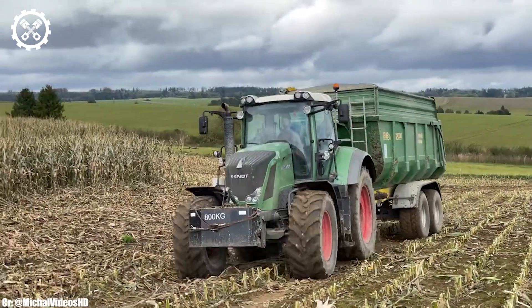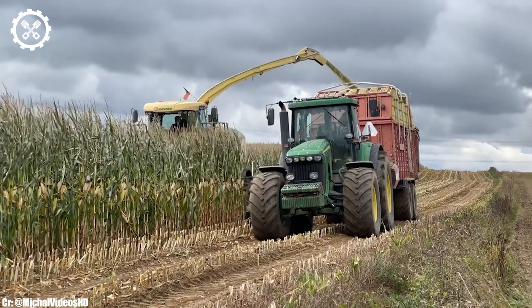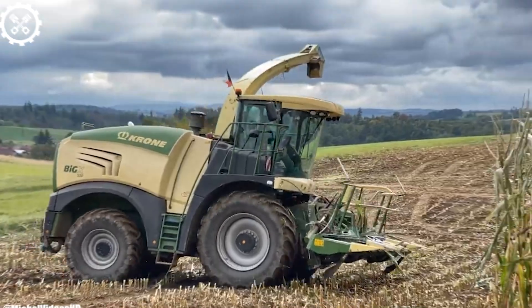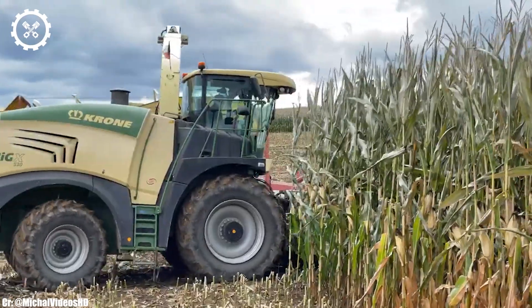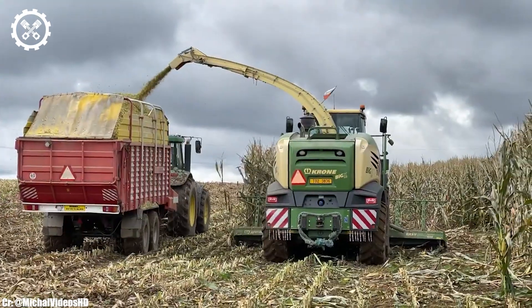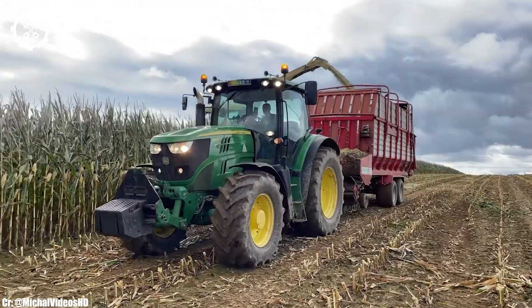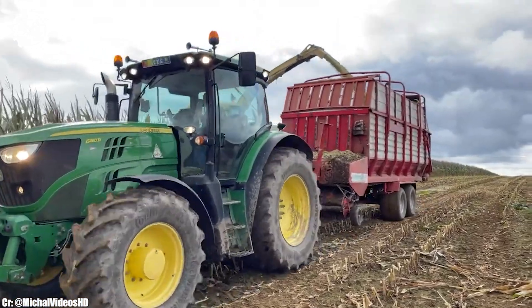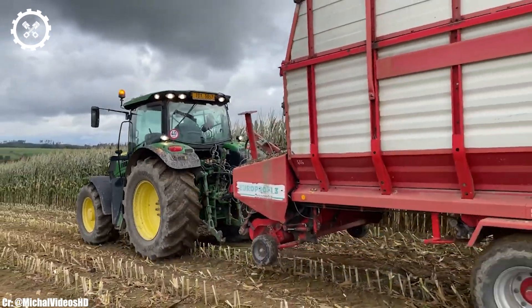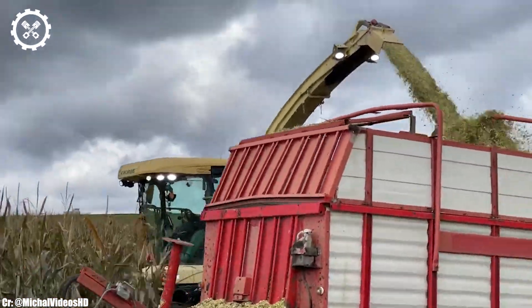One of the most striking features of the Big X 530 is its cutting-edge technology. Equipped with advanced sensors and precision harvesting mechanisms, it maximizes crop quality while minimizing waste. The forage harvester's wide cutting width allows it to make short work of even the most extensive fields. The Big X 530 is user-friendly, with a spacious and ergonomic cabin that provides excellent visibility and comfort for operators during long working hours. Its intuitive controls and advanced automation systems optimize fuel consumption and reduce operator fatigue.